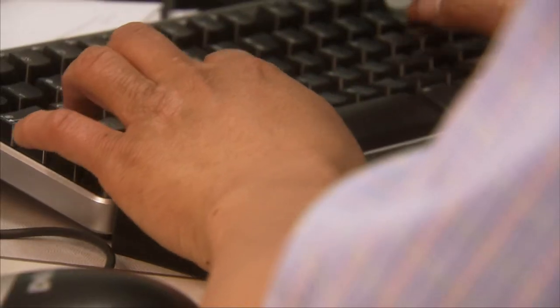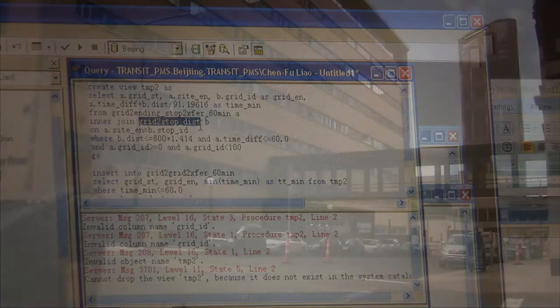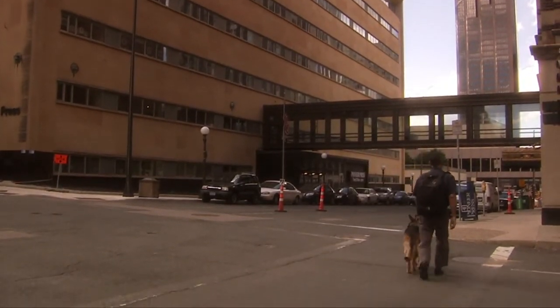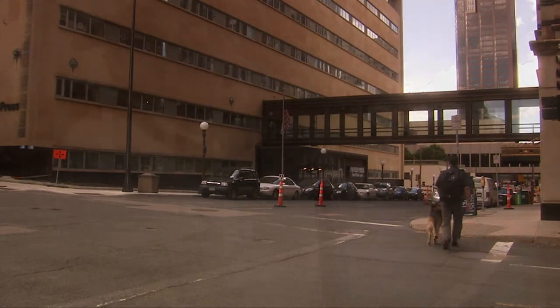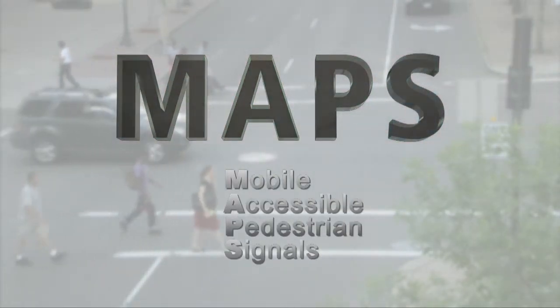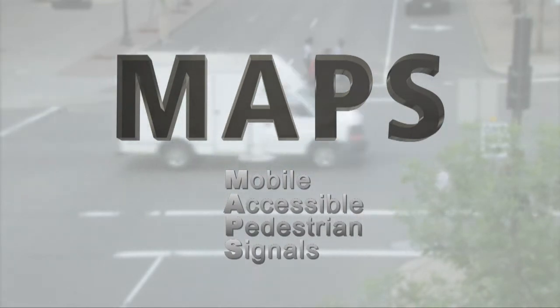Researchers at the University of Minnesota are working on a groundbreaking and cost-effective system that will help revolutionize the way people with vision impairment navigate city streets. Senior systems engineer Chen Fu Liao developed the Mobile Accessible Pedestrian Signal, or MAPS, to give intersection information to visually impaired users through a smartphone app.